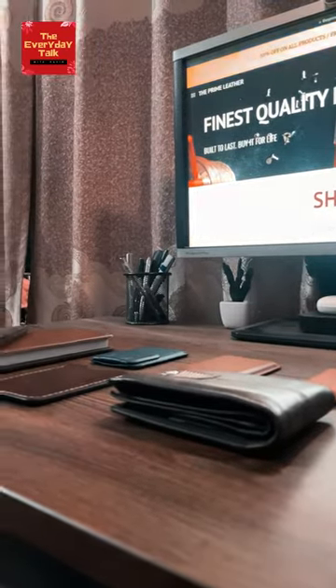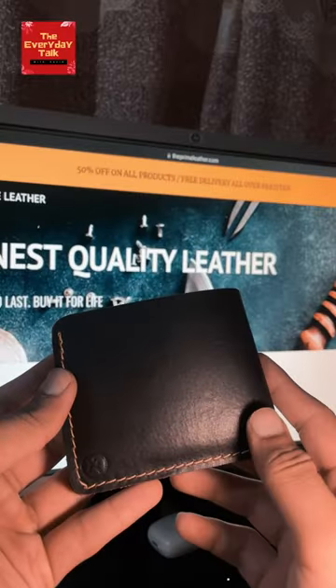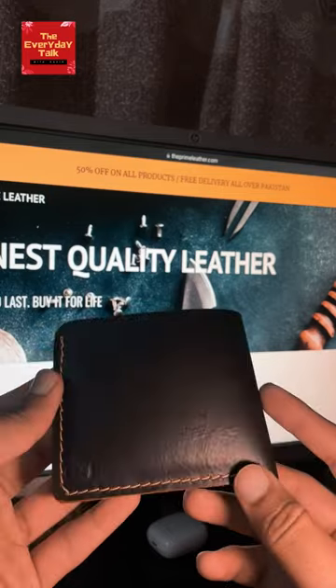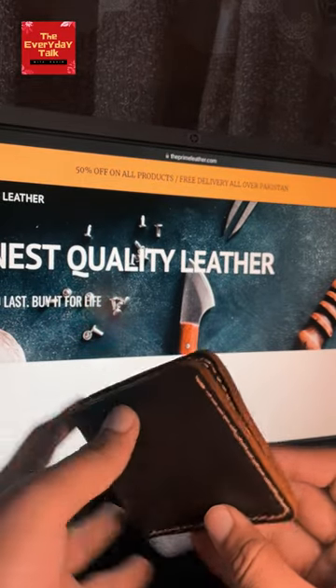Wallets are an essential component of any everyday carry or EDC, and I have been a huge wallet lover. This bifold wallet from the Prime Leather Company is the latest addition in my collection, and I have been loving its raw feel and texture since I got it.